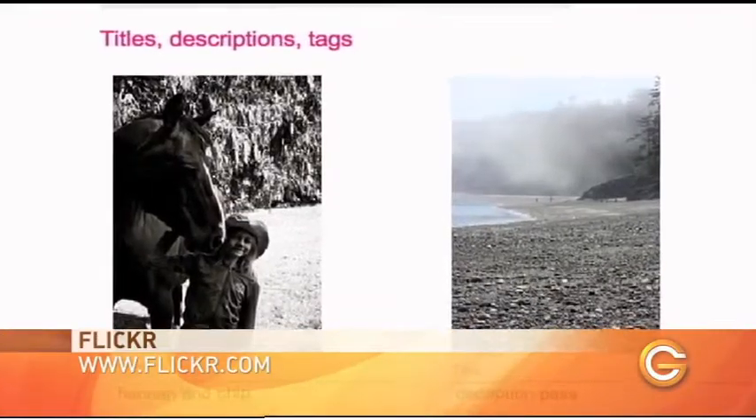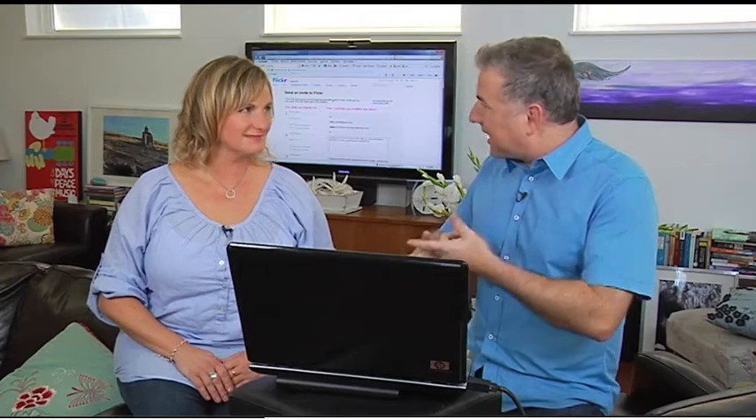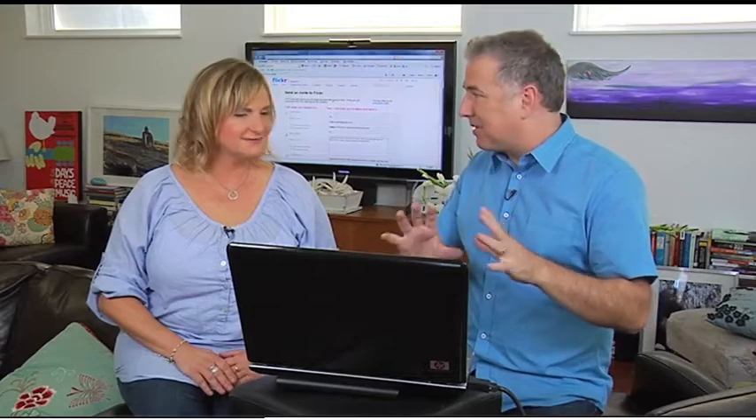That's basically it. You obviously want to go in and explore it some more, but it's pretty simple to get up and sharing. So hopefully we've solved your problem — we've got your negatives and slides out of the dusty old box, retouched them, got them into the computer, and now you can share them. We can even create some calendars here — we'll show you.